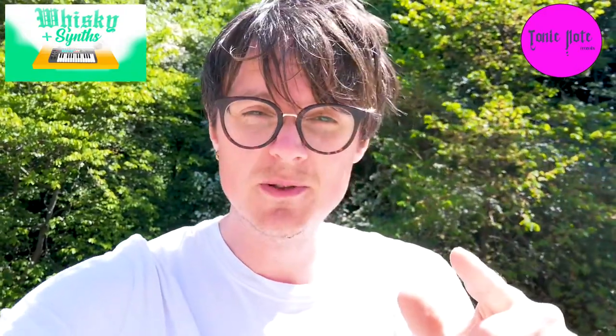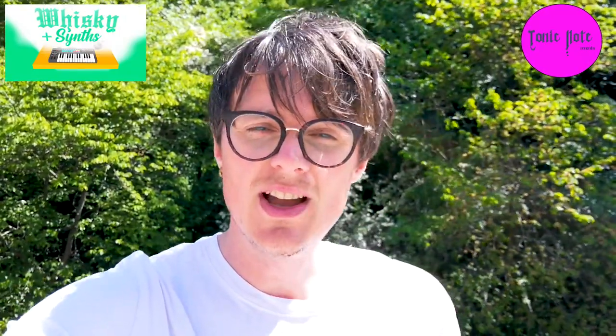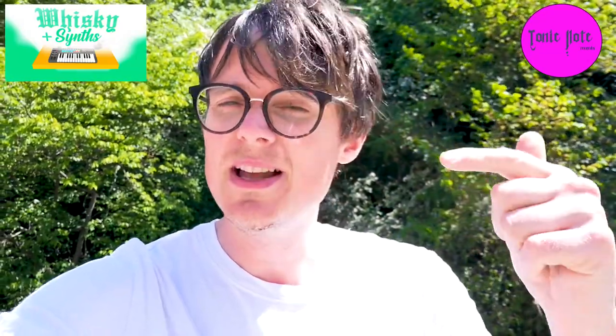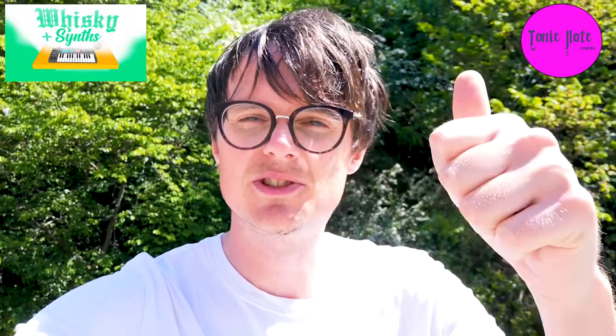Hope everyone's doing well in lockdown, hope you're staying safe, happy, healthy. Let's get straight into the video and if you like this, remember hit subscribe, hit the bell button — that'll really help the channel grow and deliver more content like this. We've got loads of videos like this coming up. Thanks for tuning in.